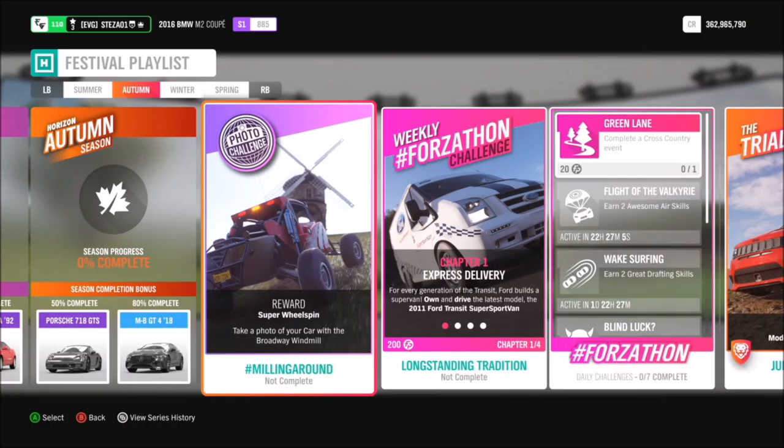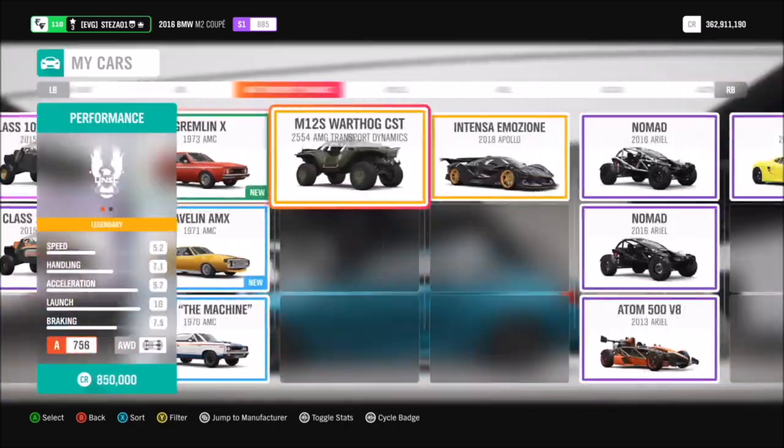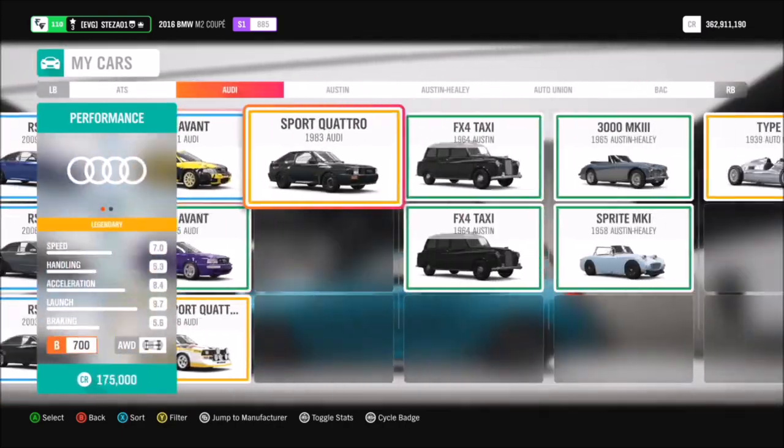Hello and welcome back to Everything Gaming. Today's video is another photo challenge guide. This week we are on week six, called 'Milling Around.' For this photo challenge, it wants you to take a photo of your car with the Broadway windmill. The good thing about this challenge is you can use any car you want — it really doesn't matter, so pick any car from your garage.